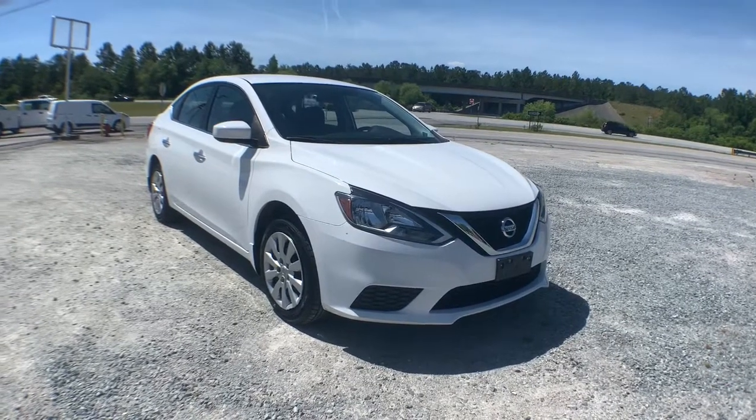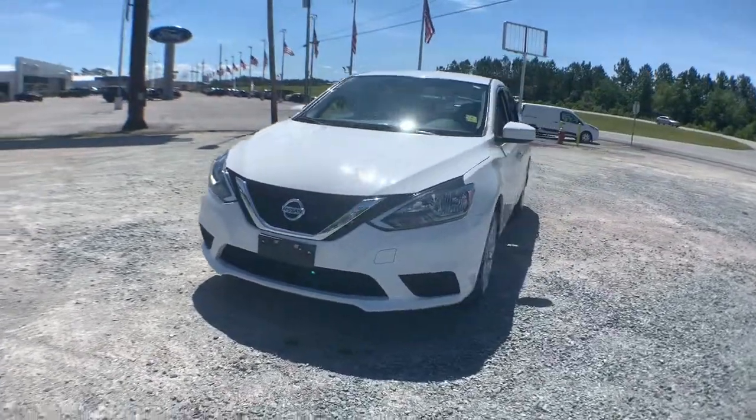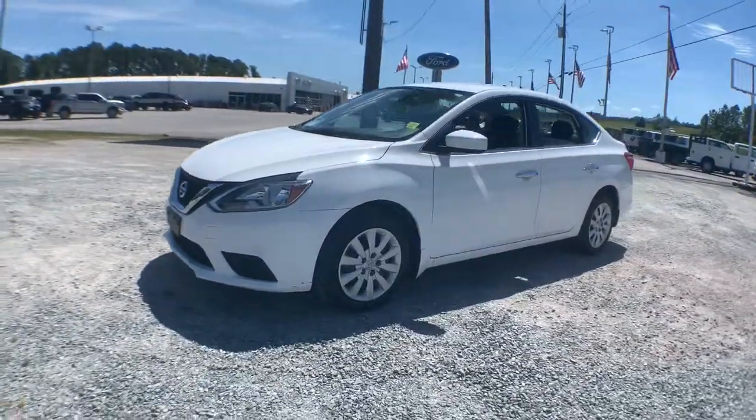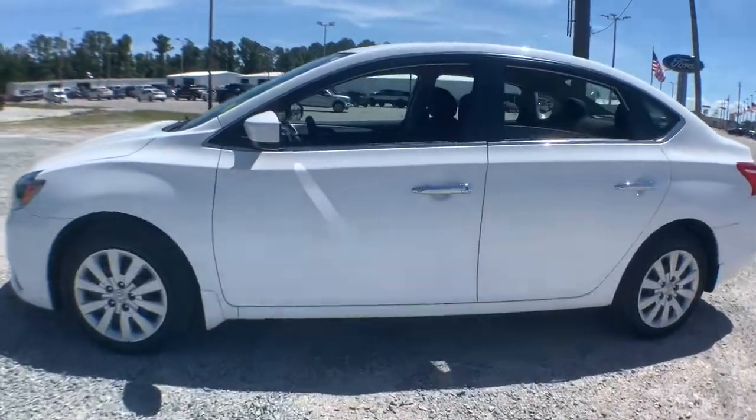Check out this 2017 Nissan Sentra. This vehicle still has fewer than 30,000 miles on the clock, so it won't last long. Comfort, convenience, safety and fun are all yours in the sleek and spirited Sentra.